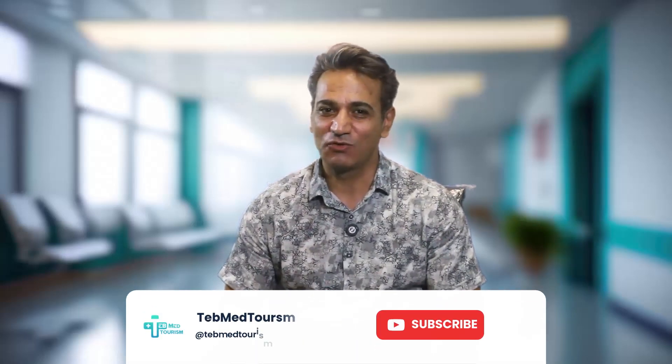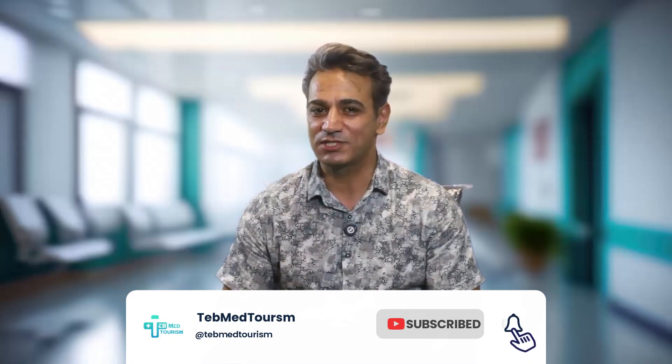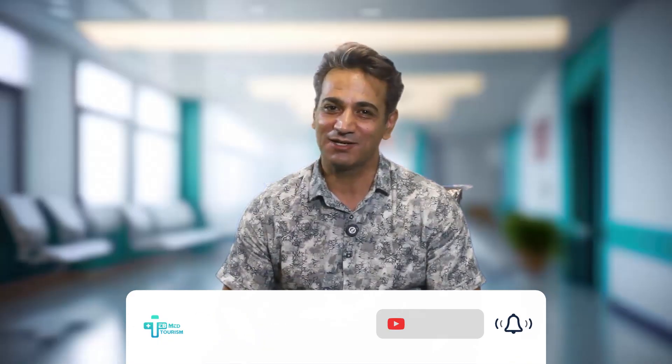Thanks for watching! Don't forget to like, subscribe, and share this video with someone who's dreaming about a baby girl or boy.